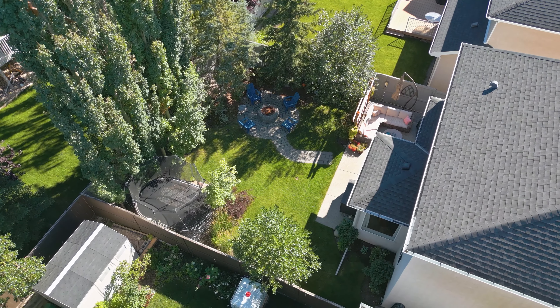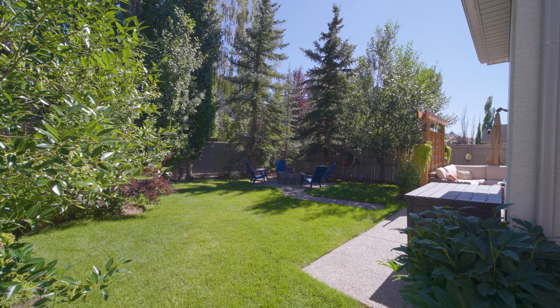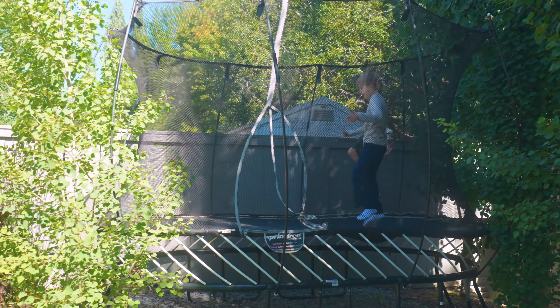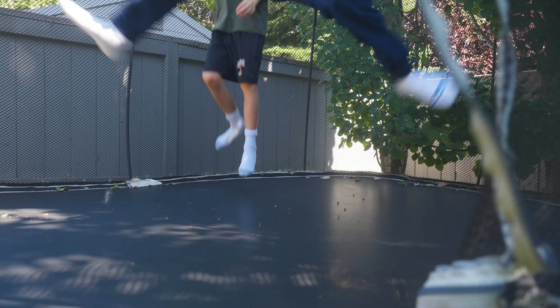Stepping outside, you're greeted by this stunning backyard. These mature trees create a sense of privacy, and the patio with that wood screen creates a wonderful outdoor living space. There's plenty of space for the kids to play on the lawn or jump on the trampoline. And with a built-in fire pit area, this backyard really is an extension of your living space — a place for fun and relaxation.